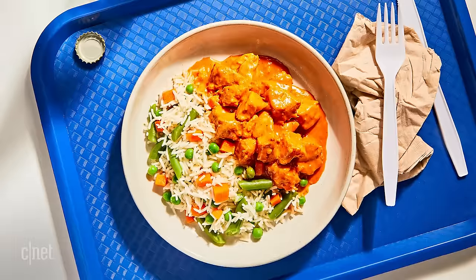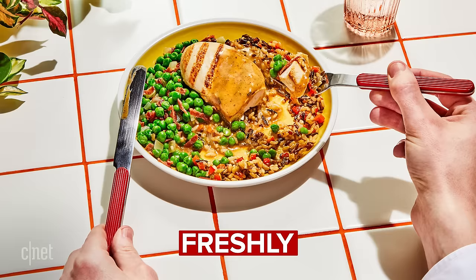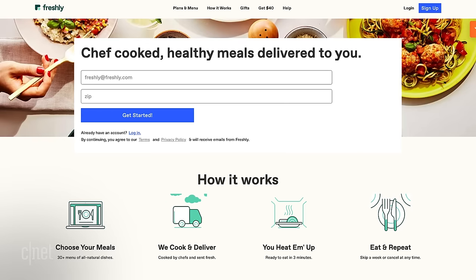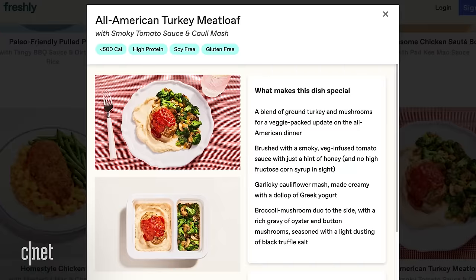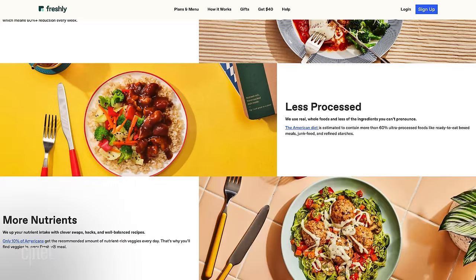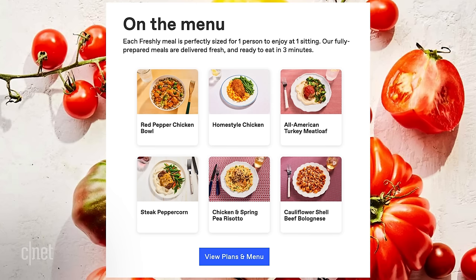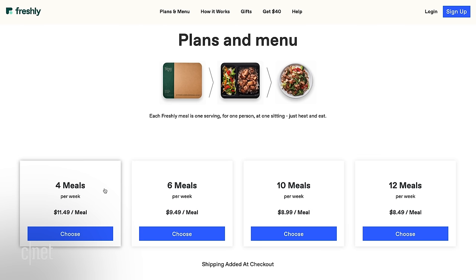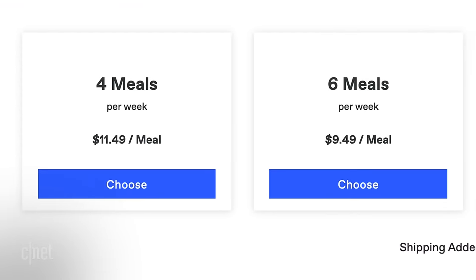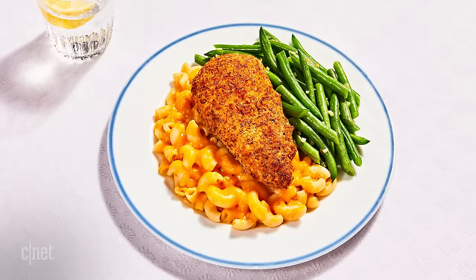Let's start things off with Freshly. The first box that arrived at my house was from Freshly. Freshly offers a variety of meals that one might consider comfort food, like meatloaf or shepherd's pie, but makes them using less sugar, less processing, and more nutrients. There is a Freshly Fit plan to help support your workout regimen, and all their meals are 100% gluten-free. Pricing varies depending on how much you order. Four meals a week will cost you about $11.49 each, but if you get 12 a week, it goes down to $8.49 — a significant savings.